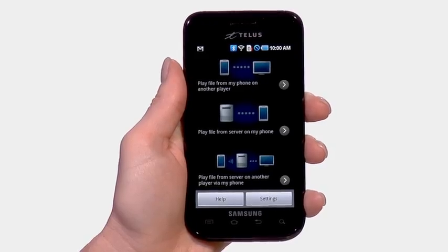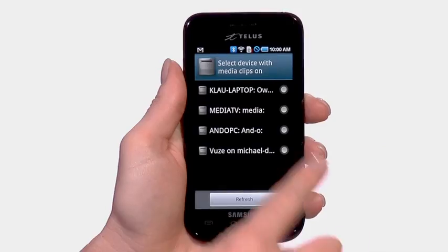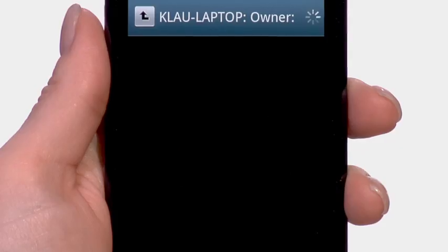And with the AllShare app, you can connect the Samsung Fascinate wirelessly to your laptop, television, or monitor to view photos and videos straight from your phone.